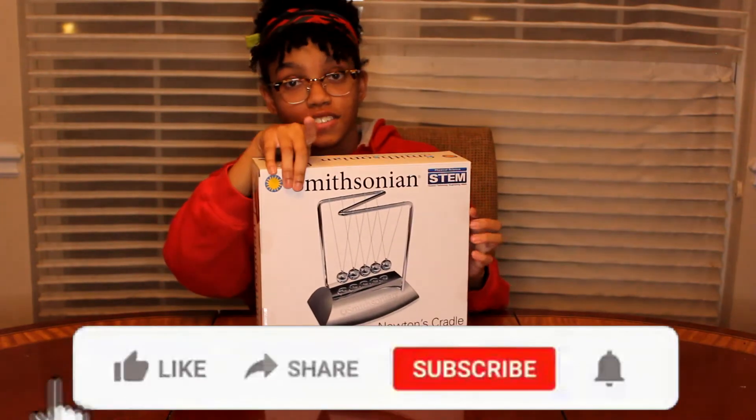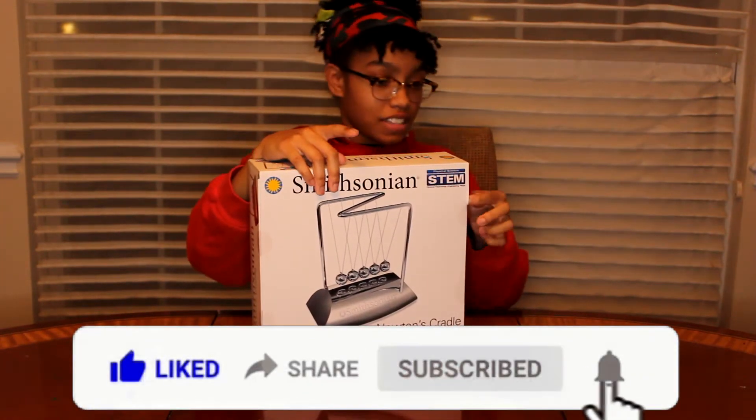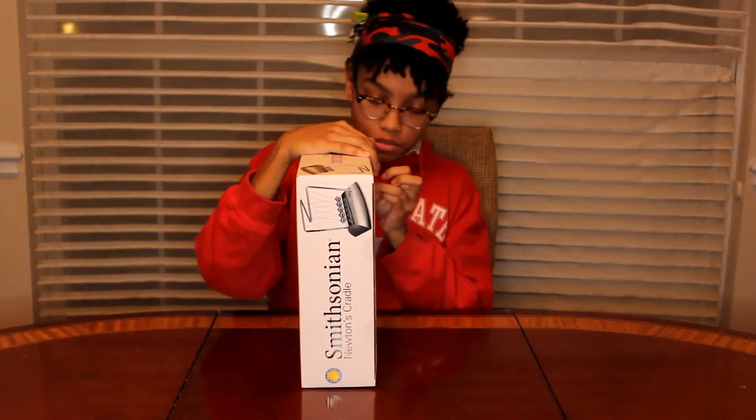Before we get into this, don't forget to like the video, subscribe, share with your friends, and hit the notification bell.